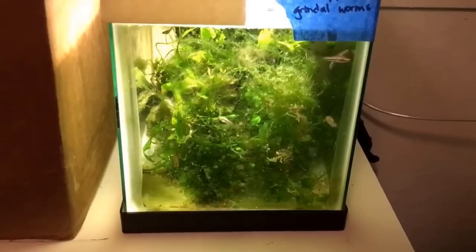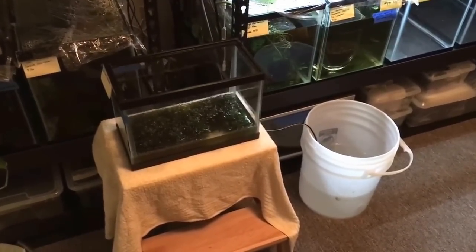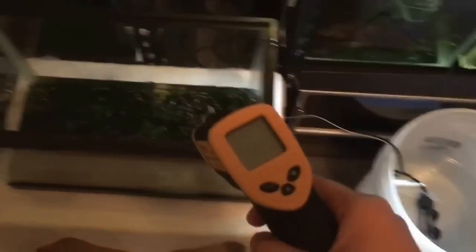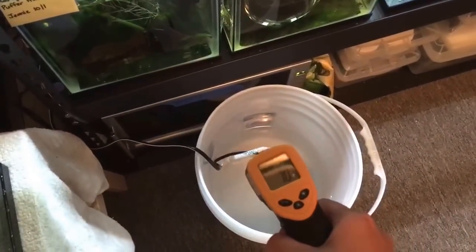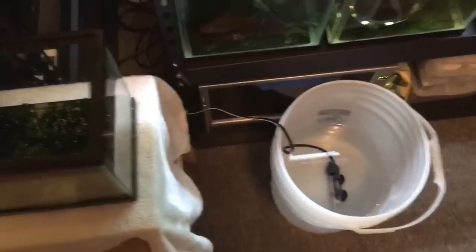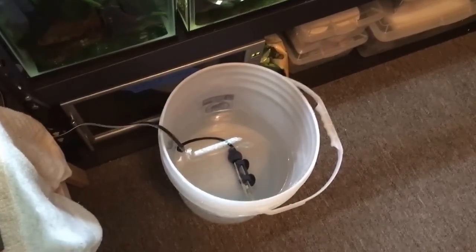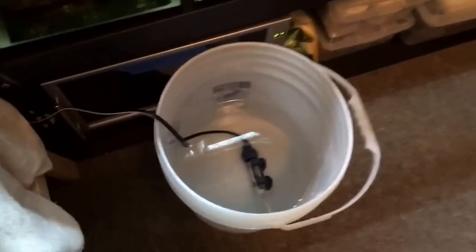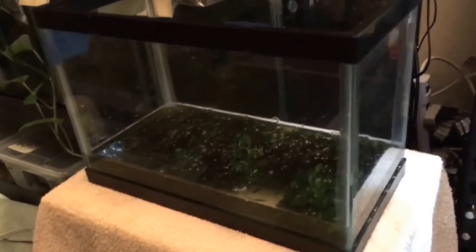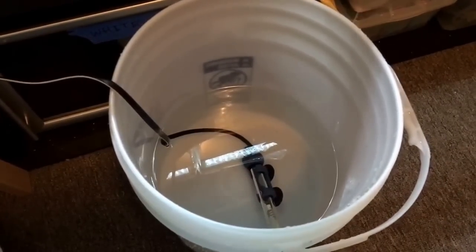I pulled out as much water as I was comfortable with, hopefully taking a lot of parasites with it. You can see I prepared new water. The water these guys are in is about 70°F — right around 69.9–70°F. I want to heat this up to 80°F eventually, but I don't want to shock them right now. The clean replacement water is the exact same temperature as the water in the tank. I've plugged in my heater and I'll be transferring it over. This new water is also heavily salted — I added water conditioner and made sure the temperature was correct.